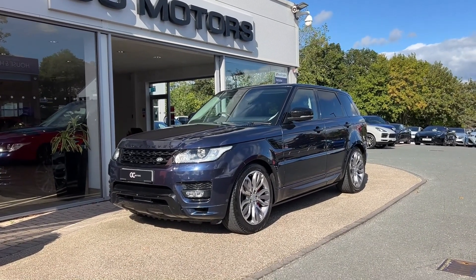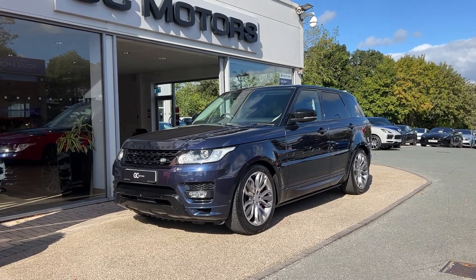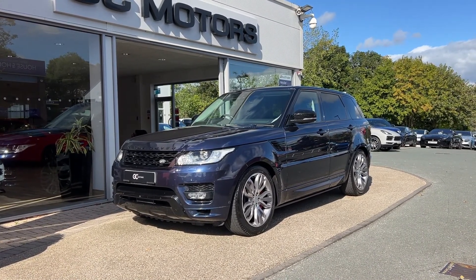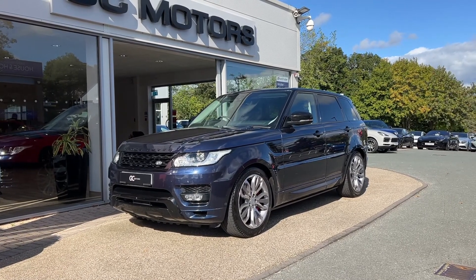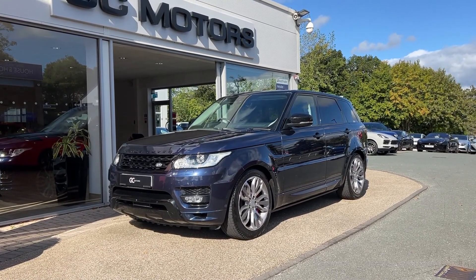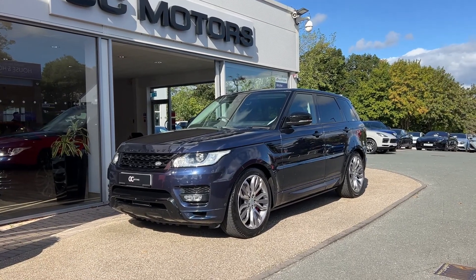Hello, welcome to GC Motors here in Harrogate, North Yorkshire. Today we're taking a look at this 2017 Range Rover Sport. In today's video we're going to go around the outside of the car, we'll go through the inside, showcase the fantastic condition it's in, as well as demonstrate a few of the features and options that it has to offer.